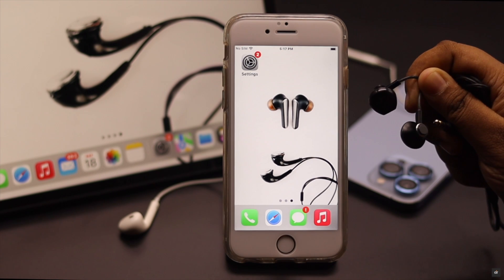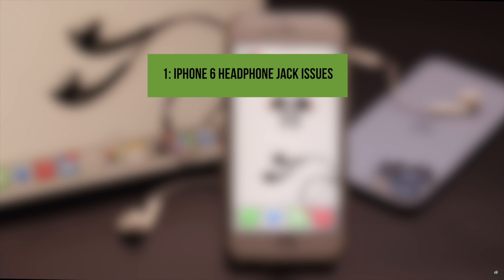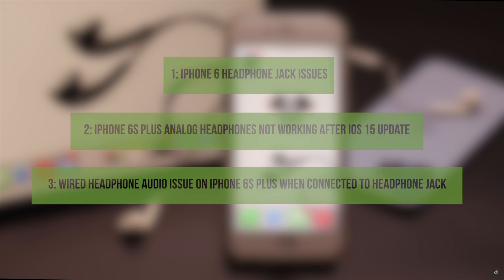Wired headphone not working with your iPhone 6s and 6s Plus after the new iOS update? This problem can happen due to faulty headphones, not inserting headphones properly, software glitch, and even hardware issues.